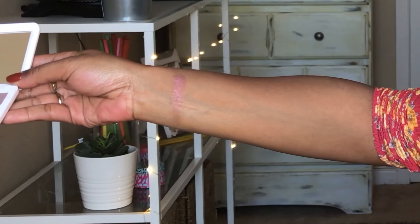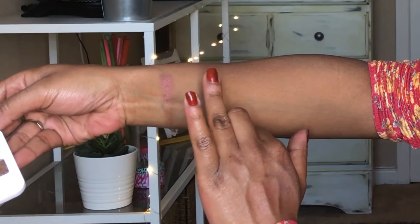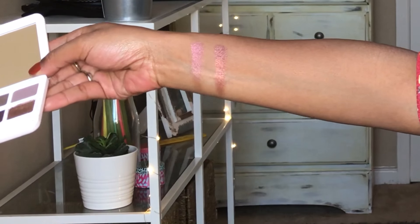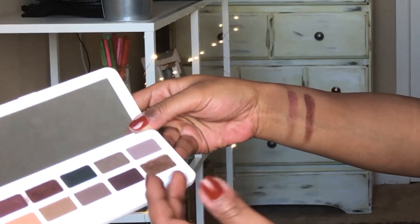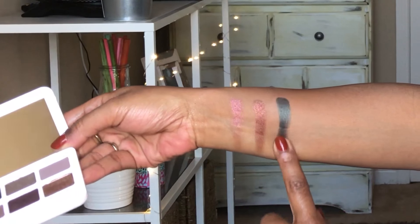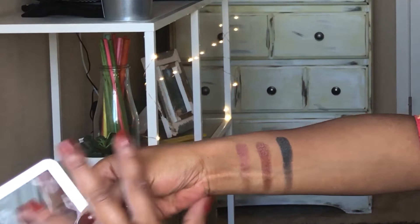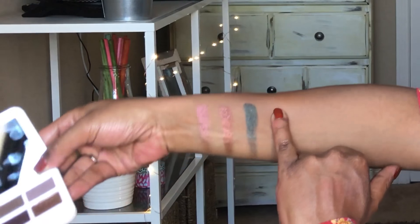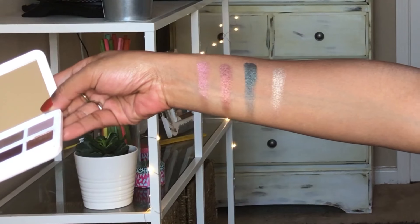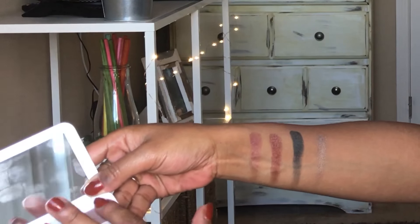That is Paranormal, and then we're going to go in with Mystery — really good pigment there. Now we're going to take Celestial — really pretty green. And then this is Spiritual — another really pretty one. And then Mythical, which is a matte, so let's check that one out.